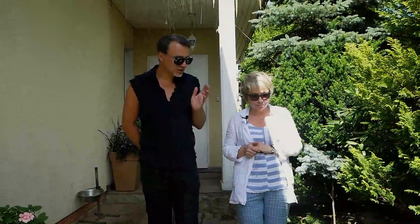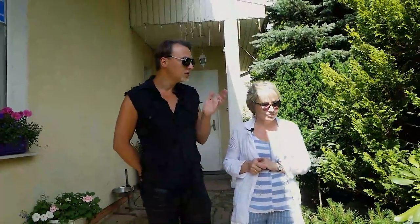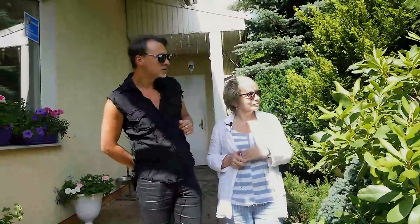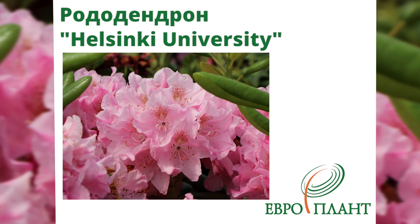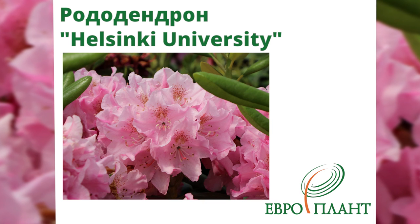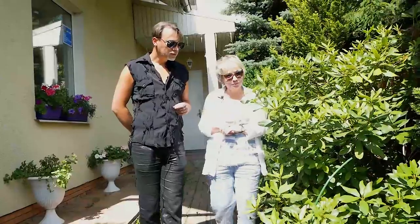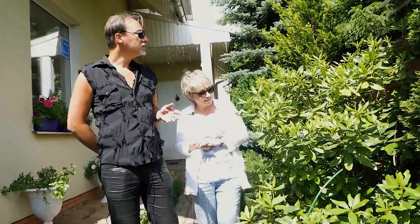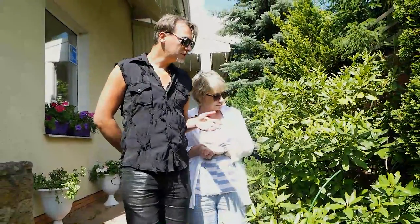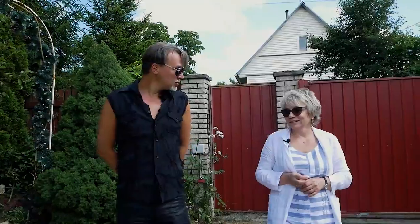Irina, even behind your house there are wonderful plants growing. I noticed you have an enormous rhododendron — probably the maximum size you can find in the Leningrad region. It's grown to practically 1.6 meters. What variety is that? It's the Helsinki — Helsinki University variety. It's been with you a long time? It's about 15 years old. So it grew from small. Yes, completely — I always bought small sizes. To have grown a rhododendron over 17 years like that — you truly have green fingers. Thank you.